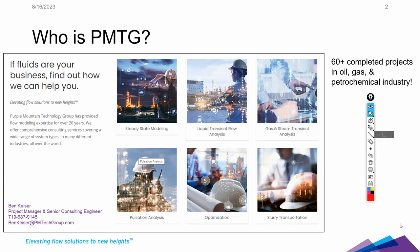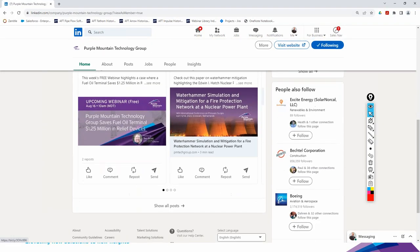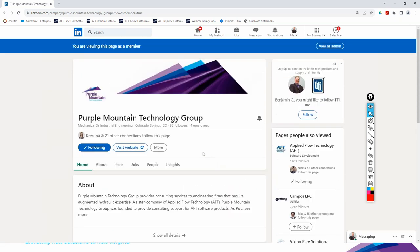This webinar is being recorded. I have provided a PDF of the presentation for those listening live. If you are listening to the recording and would like a copy, please feel free to contact me. Also, please be sure to like us on LinkedIn — we have a good page there sharing blog articles and resources.